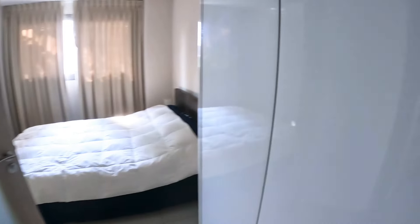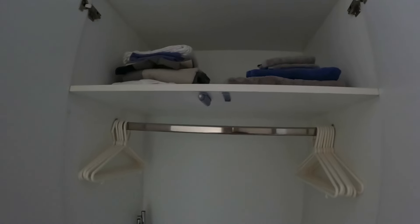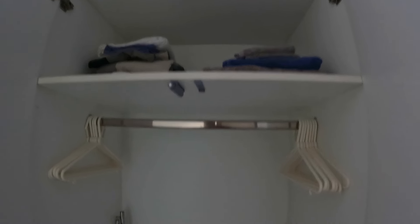You've got a bathroom here — apologies for the lack of light — with a shower and sink basin. It's nice and spacious in here. There's also a wardrobe with extra blankets and towels, so there's decent storage space.